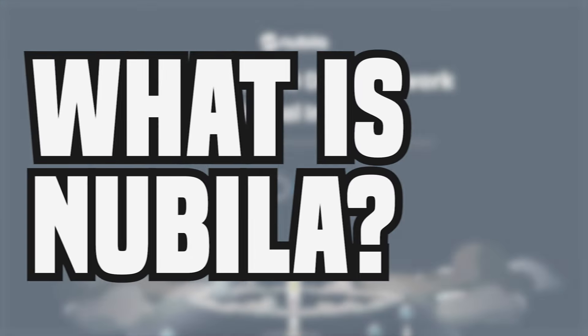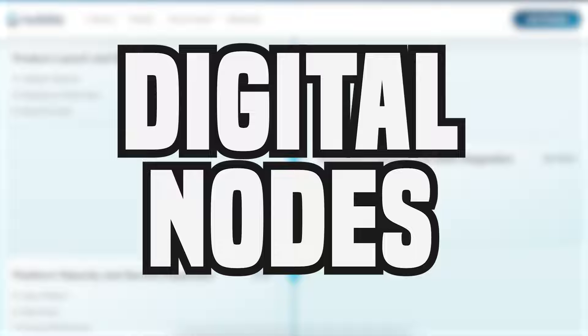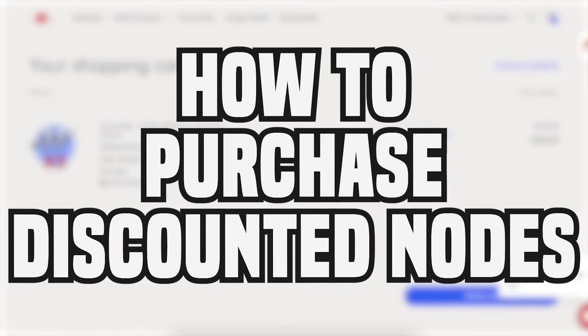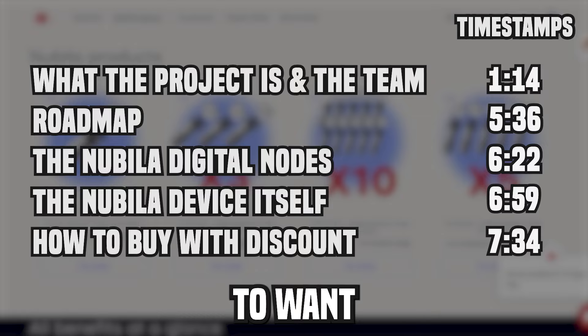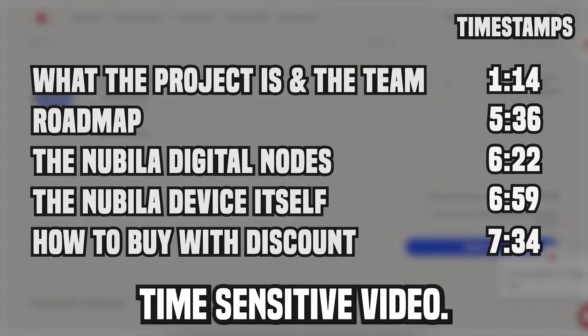In this video, I'll go over what the project is and the team. I'll quickly run through the roadmap. I'll talk about the digital nodes which have not launched yet. I'll go through the physical weather station miners and how it works. And lastly, I'll show you how to purchase one of these devices, including my massive discount code. You're going to want to get in early as it's first come first served in order of shipping. Let's jump into this time sensitive video.